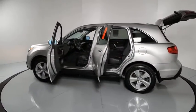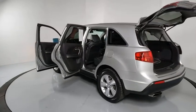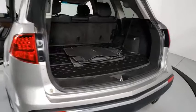Power passenger seat, navigation system, traction control, dual airbags, power steering, four-wheel disc brakes, CD player.